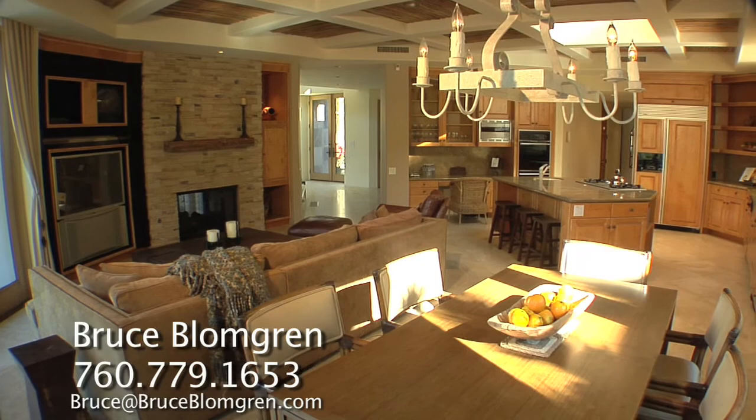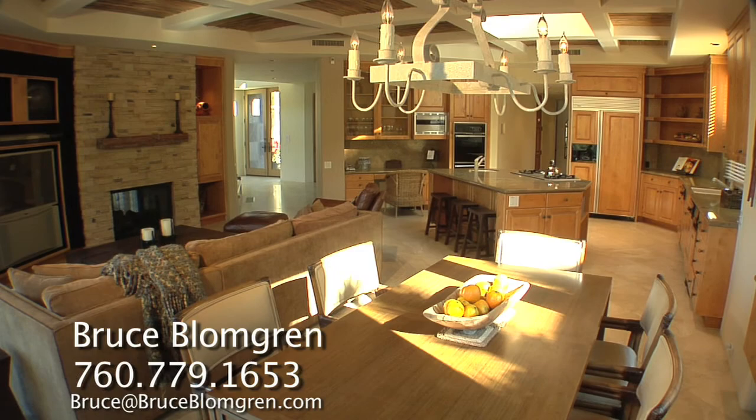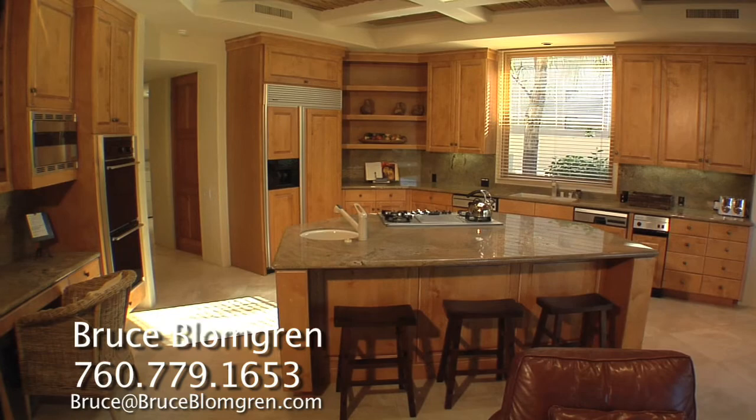The formal dining room works its way into the fabulous gourmet kitchen. It's outstanding with maple cabinetry, a spacious center island, granite counters, nicely appointed appliances, coffered ceiling, oversized skylight and a built-in desk area.